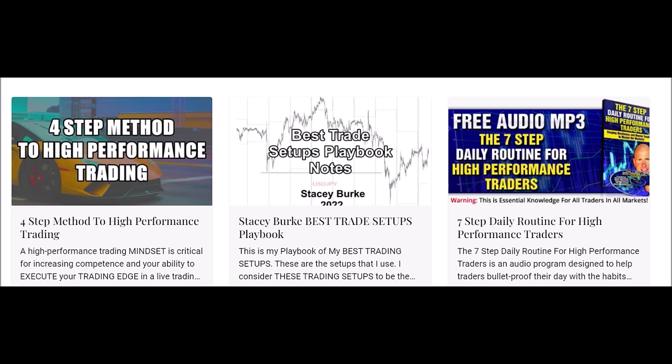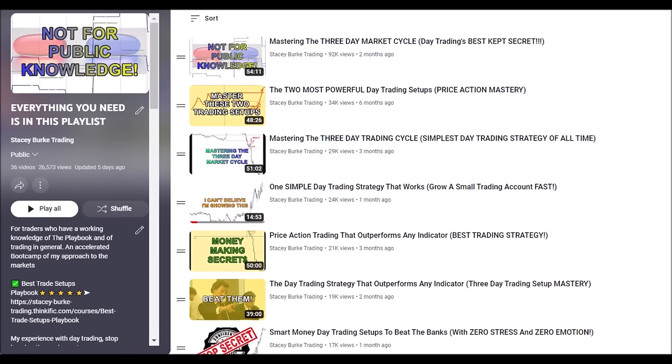Just reminding traders who are new to this channel or seeing this video for the first time: if you go to this playlist, everything you need is in it. We go over the templates, the timings, the levels, and the behavior of price. This will help bulletproof your understanding of the best trade setups in the playbook. These are free videos on the YouTube channel to support and enhance your trading skills within the playbook.